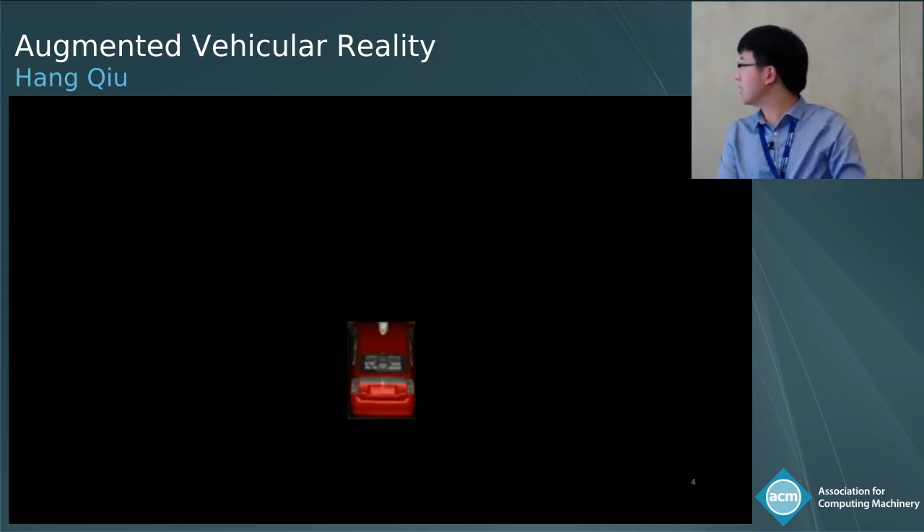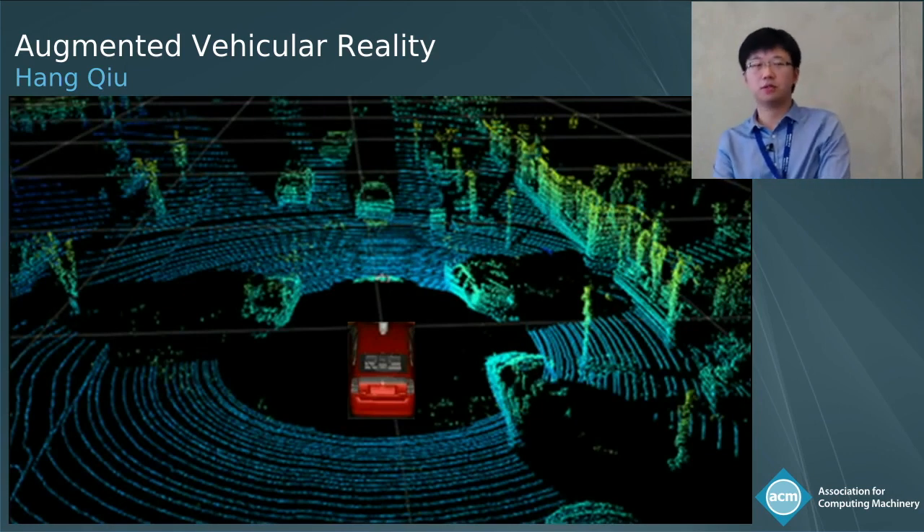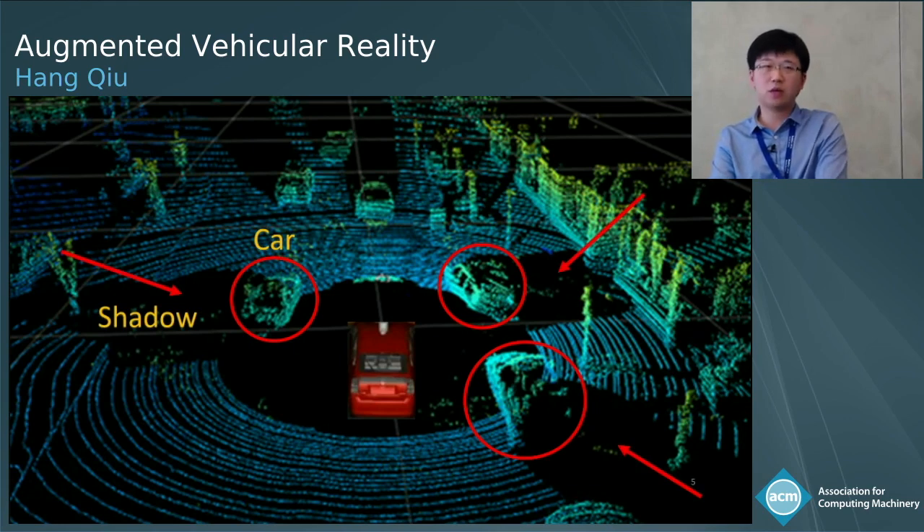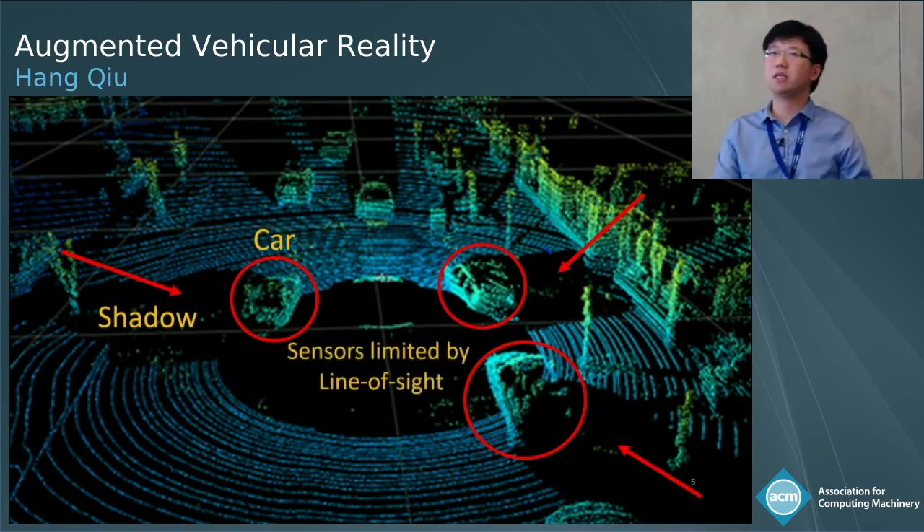Here's an example of a LIDAR's output. You can see that the LIDAR can detect cars in the environment. But if you look closely, those cars generate shadows where absolutely no information is perceived by the LIDAR. This reveals a fundamental limitation of these 3D sensors: they are limited by line of sight.